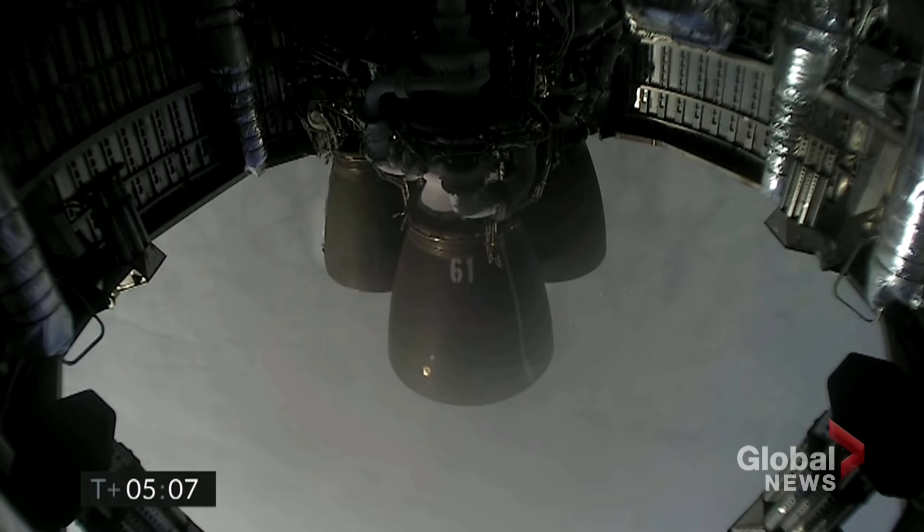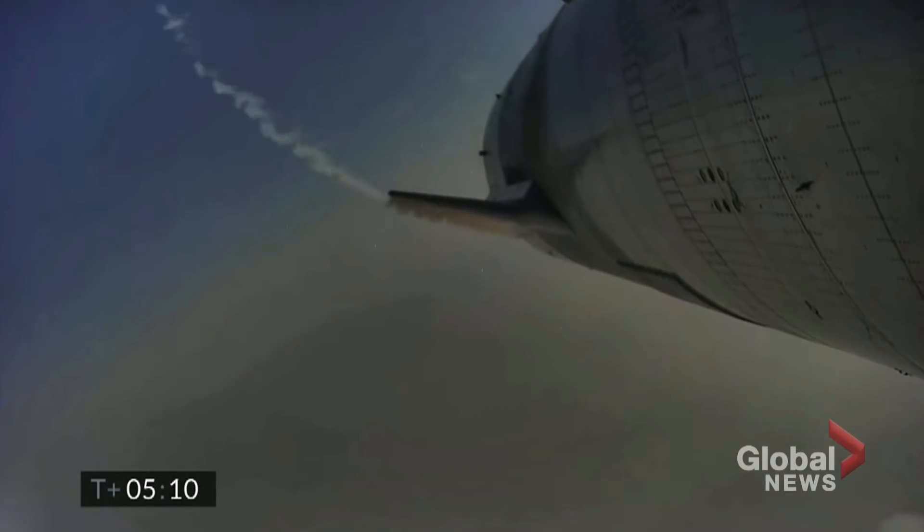Five minutes into flight, Starship continuing to descend. We're coming up on three kilometers altitude. Everything looking good.